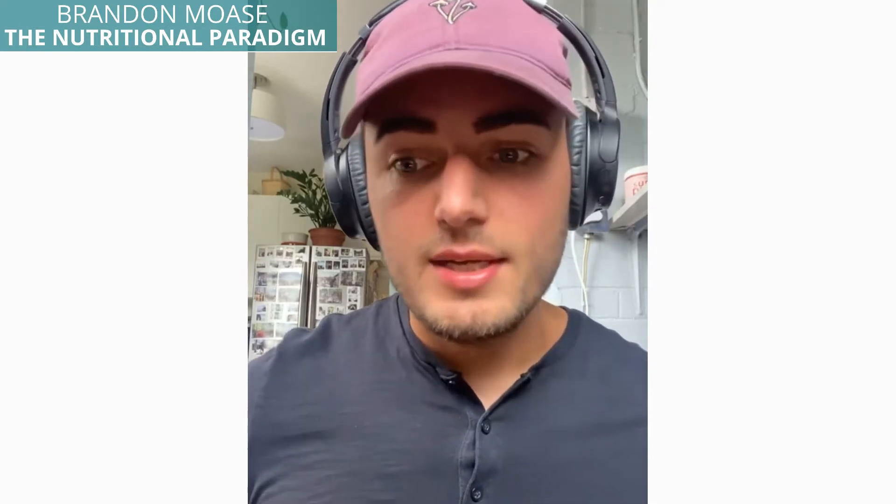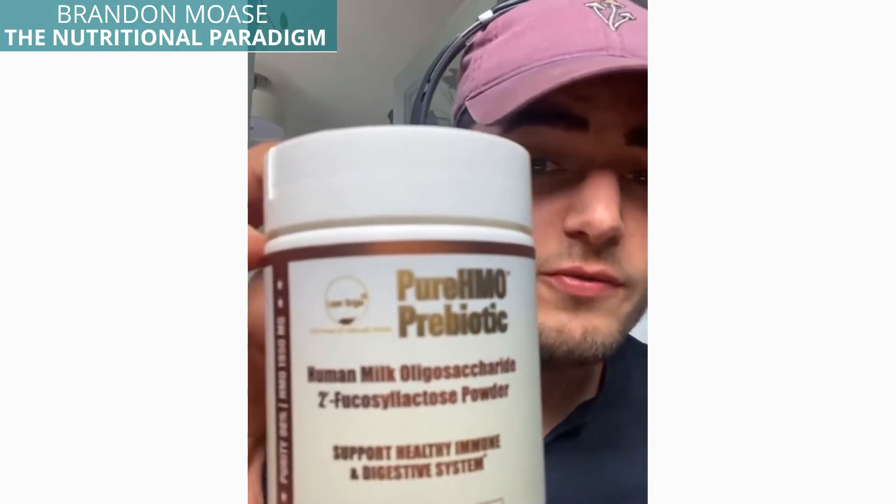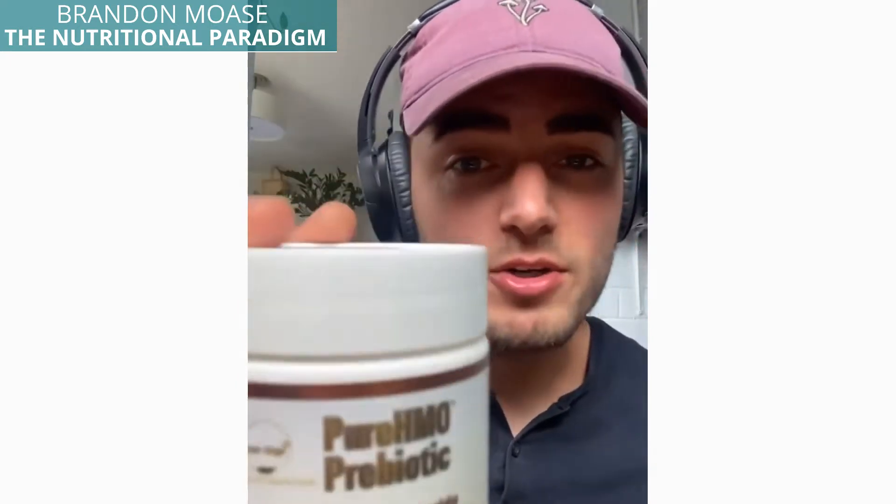This video is going to be a quick one on just the first part in healing and sealing the gut lining and raising the right bacteria so we can start to get longer lasting results. The first thing we're going to look at is HMOs. This is a supplement right here. It's a prebiotic, stands for 2-fucosyllactose, and it is a milk sugar.